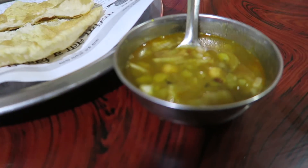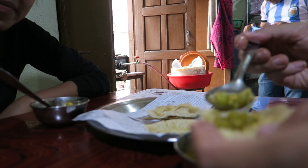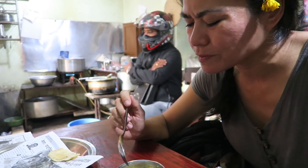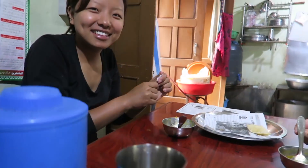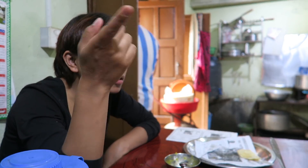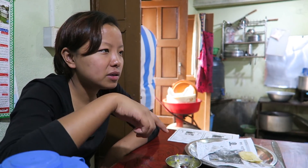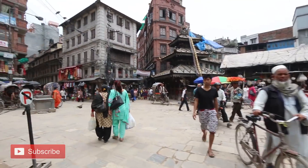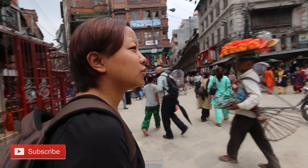The sabji is 15 rupees, and then this puri is five rupees per piece. I really like this combination. Most of the people who take rounds at the stupa of the monastery nearby come here for breakfast. They'll come back in the evening again, maybe around 5pm.